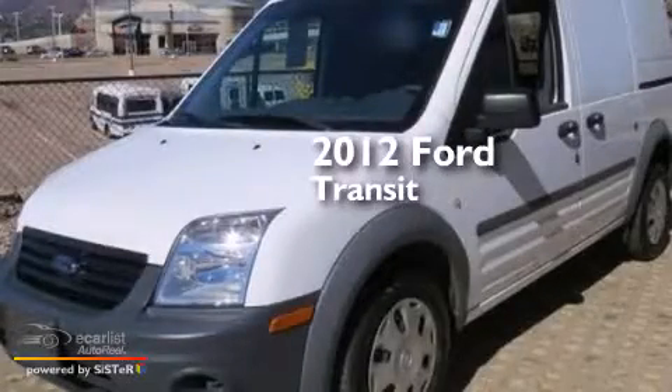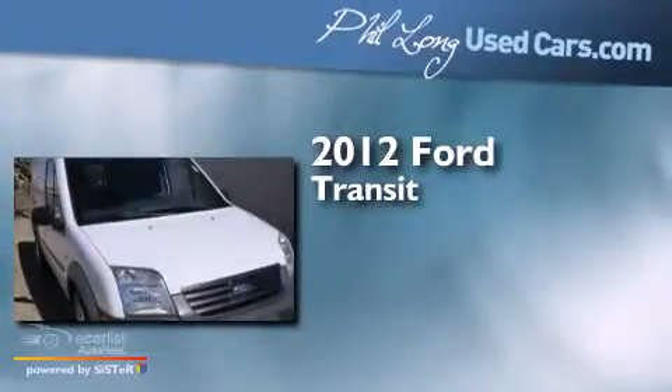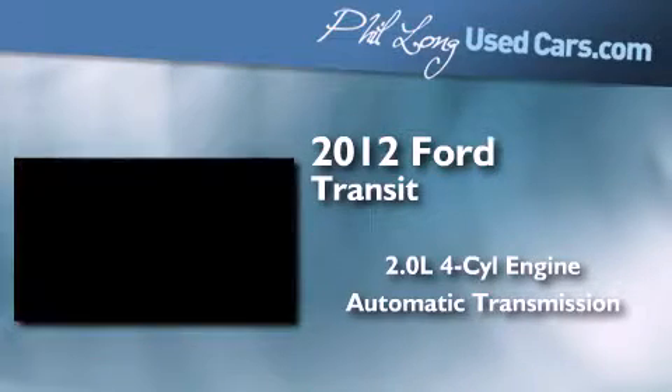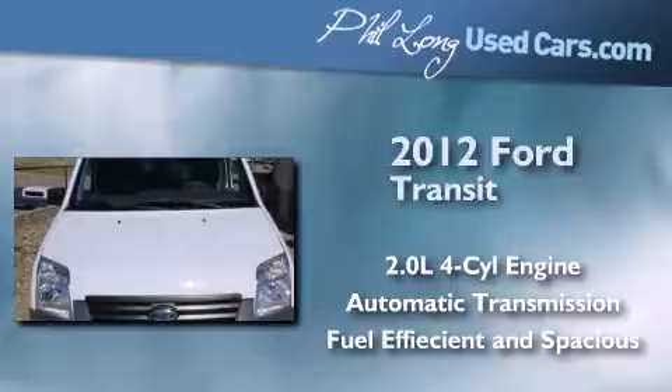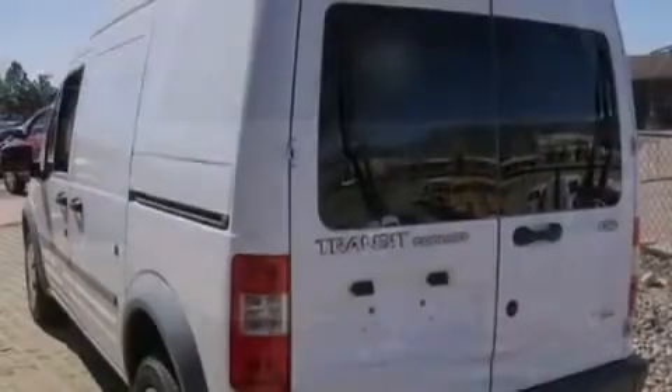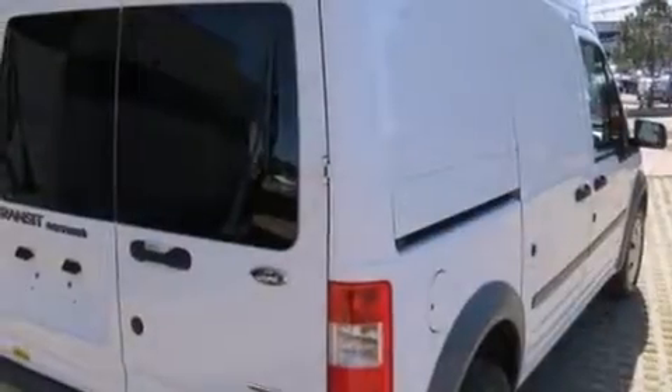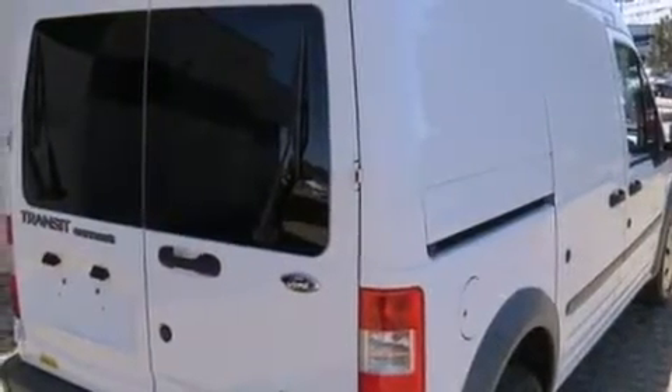This is a 2012 Ford Transit Connect. It features a 2.0-liter four-cylinder engine and an automatic transmission. With an EPA estimated rating of 27 miles per gallon on the highway, this vehicle helps leave money in your pocket where you want it.